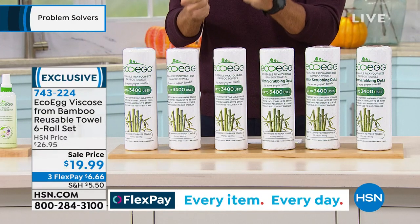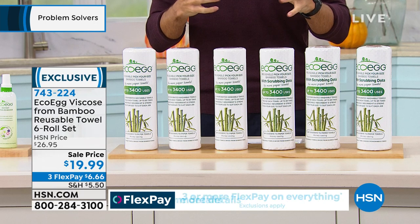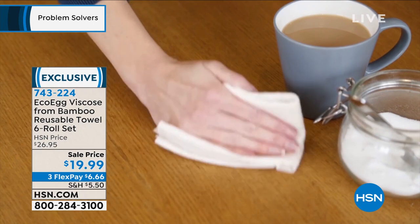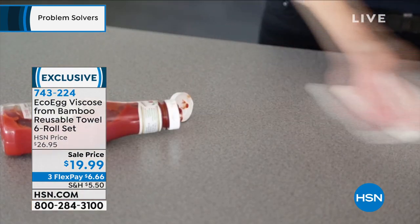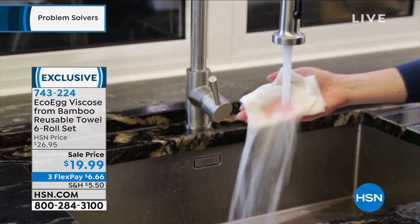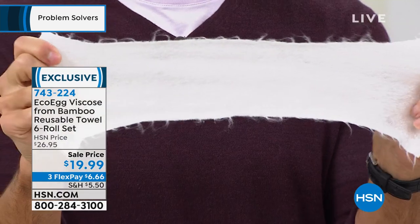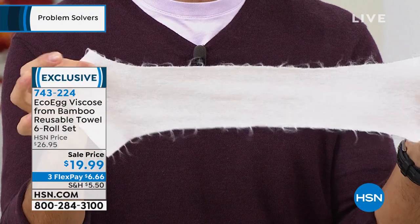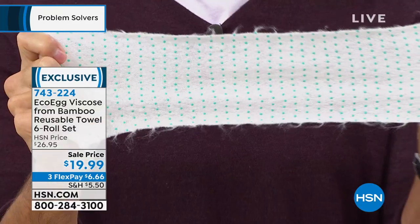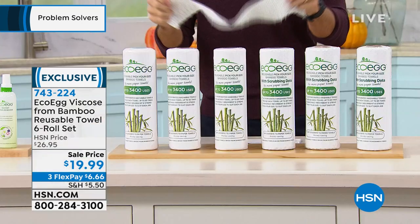These reusable towels look exactly like paper towels — they're super absorbent and super strong because they're made of bamboo. You throw them in the wash, lay them out to dry, and reuse them again. You can use these up to 85 times each, and there are 40 per roll — that gives you 3,400 uses. Today we're giving you six rolls for $19.99. You get three of the regular towels and three with little scrubbies on them. Save waste, save money.